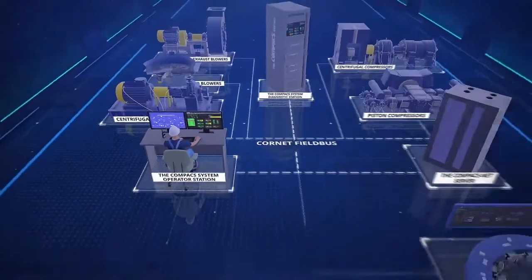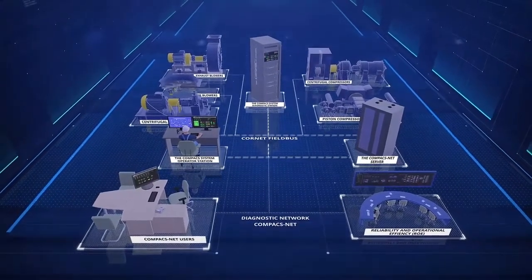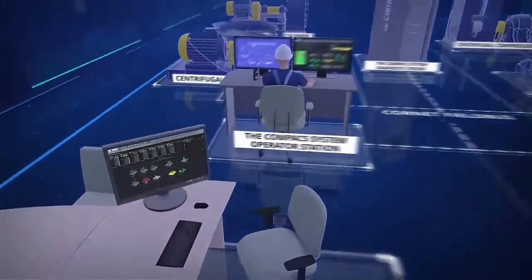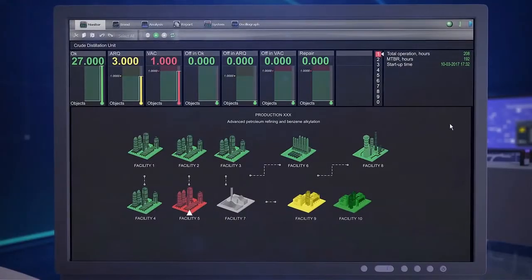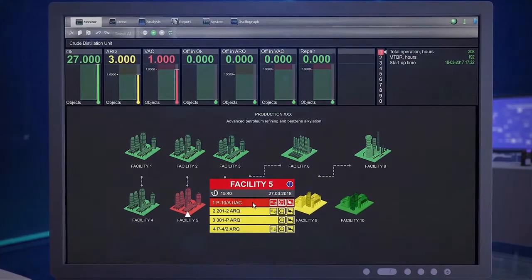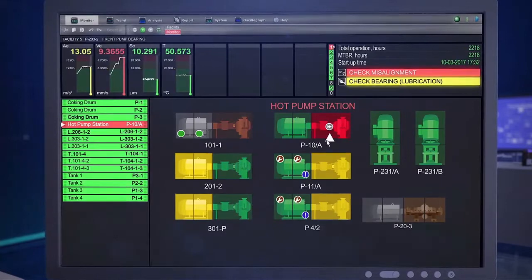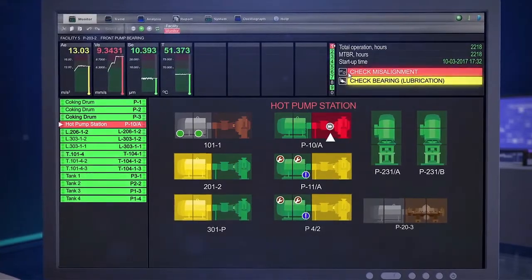Several refinery units can be combined into the Plant Diagnostic Network, CompaxNet. In CompaxNet, you can see information about every unit equipped with the system. Moving the cursor to the logo of a particular unit shows details of the equipment health, and double-clicking on the logo allows you to remotely connect to a particular system and view the issues.